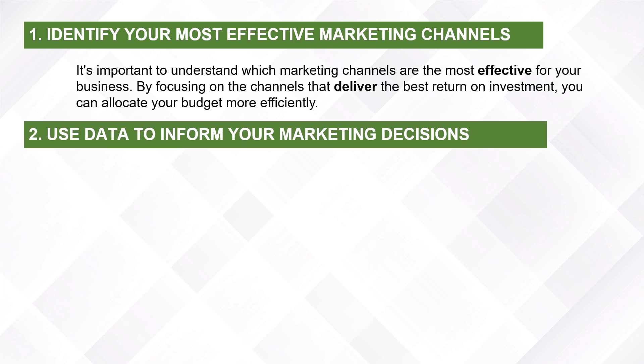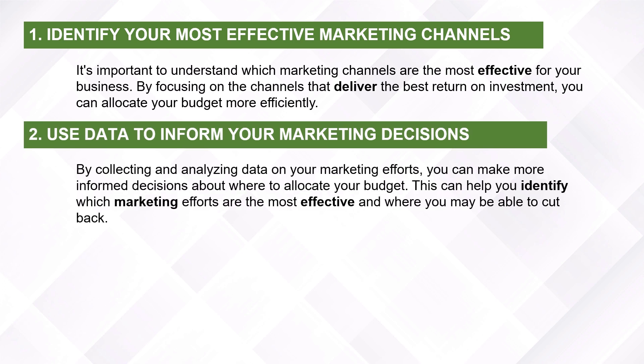Use data to inform your marketing decisions. By collecting and analyzing data on your marketing efforts, you can make more informed decisions about where to allocate your budget. This can help you identify which marketing efforts are the most effective and where you may be able to cut back.